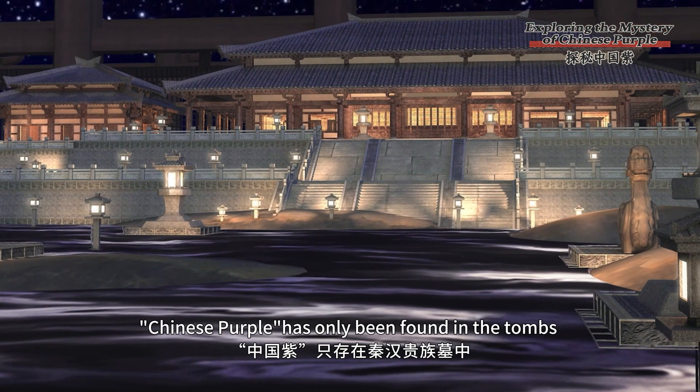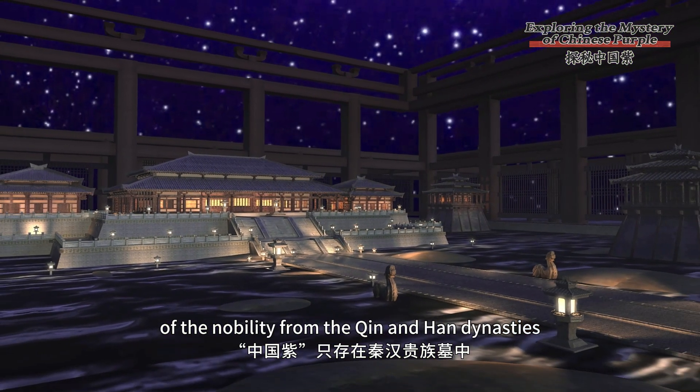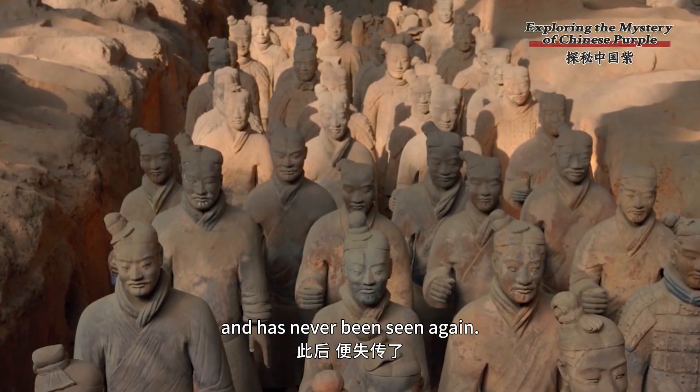Unfortunately, Chinese purple has only been found in tombs of nobility from the Qin and Han dynasties and has never been seen again.